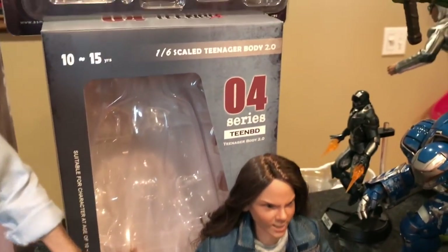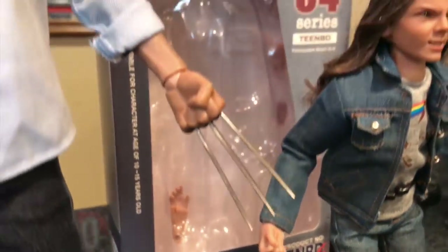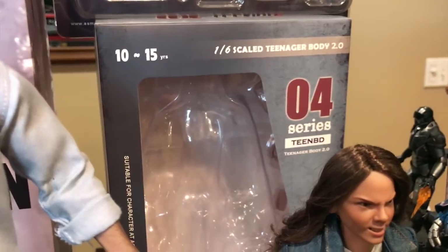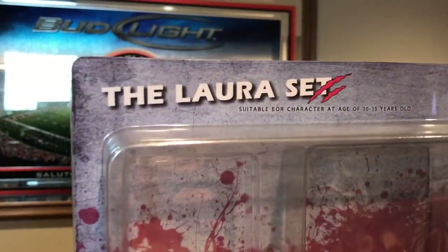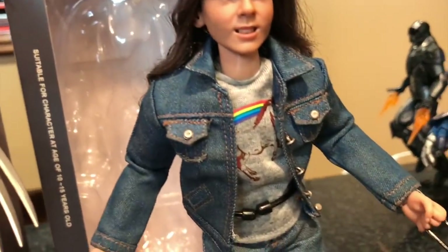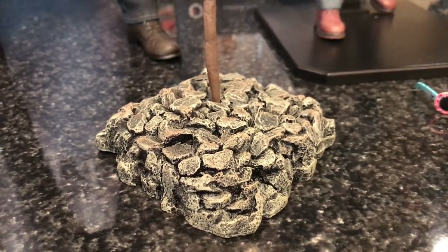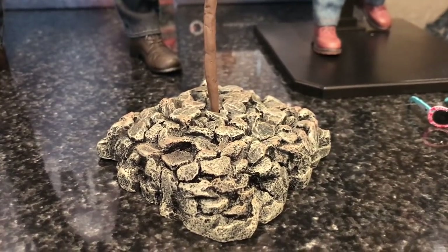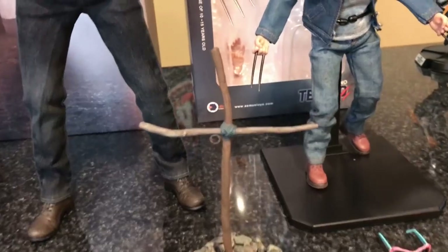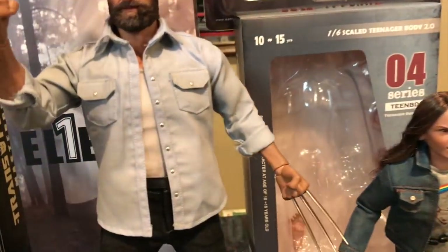This is also the second version of Laura/X-23. The first version had her in a hoodie with a no-expression face, which is why I opted for this one. This one has an angry expression — some say she looks like Chucky, but I think it's accurate. You can see her two claws. To get this figure as shown, you need to buy two items from Asmiss Toys: the body with head sculpt, and the Laura set separately, which includes the jean jacket outfit, pants, base, sunglasses, and — spoiler for Logan — the cross/grave marker that she turns into an X at the end.